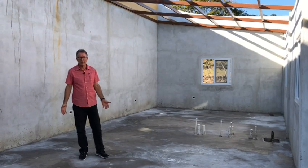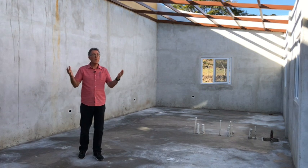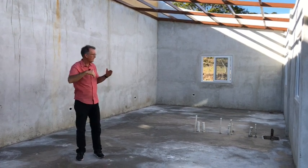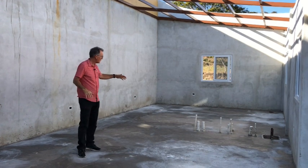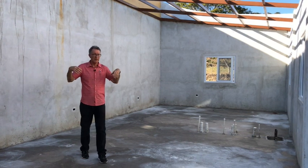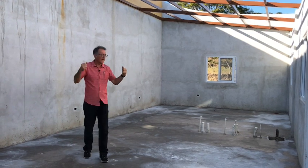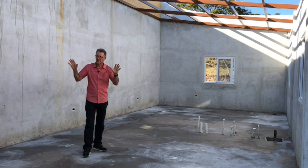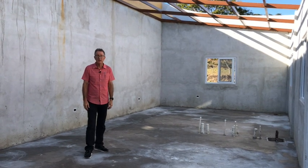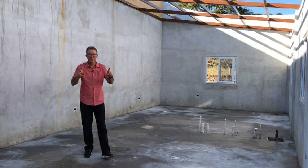Here we are in one of our staff apartments. If the wind cooperates this week we'll be able to put the roof in, and then we can start on our interior walls. Once the interior walls come in, we can work on plumbing and electrical, getting this place painted and ready to live in.